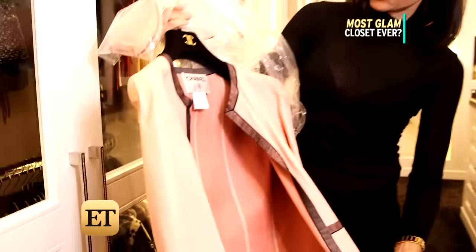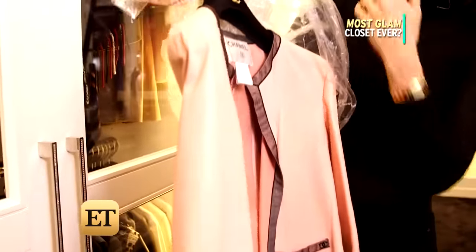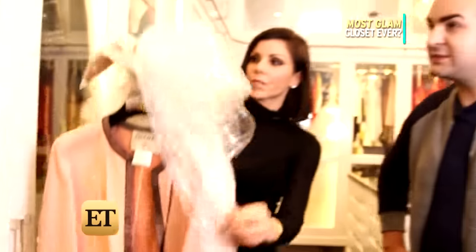So this is a little leather Chanel jacket. It doesn't even look like leather. I know, but feel it. So how long have you had it? Like 15 years. What's the oldest piece in here? Me.